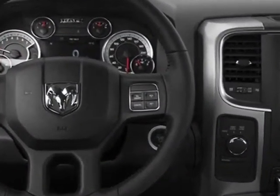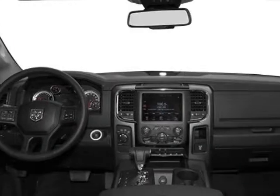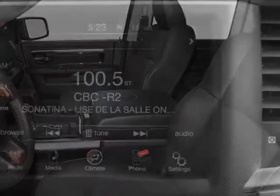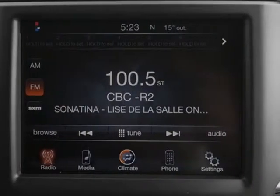Another great feature is that this vehicle uses flex fuel. Additional options for this vehicle include the deep cherry red crystal coat and the diesel grey black cloth 40-20-40 bench seat.